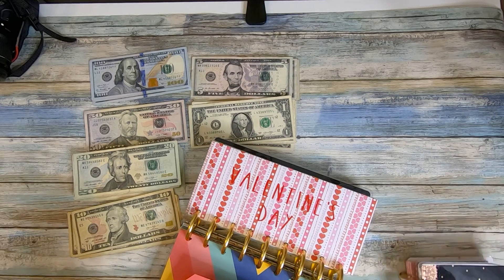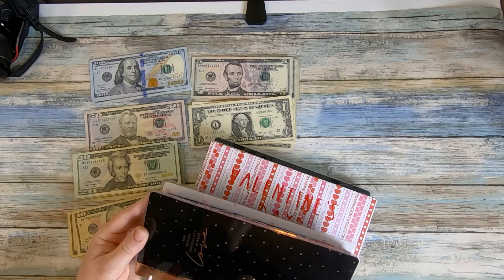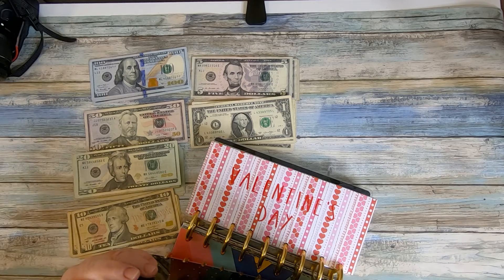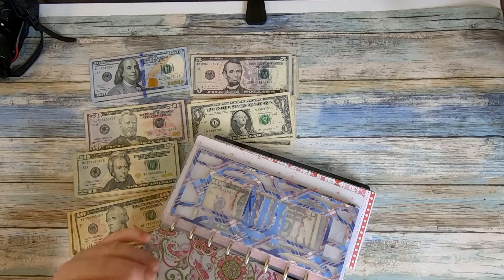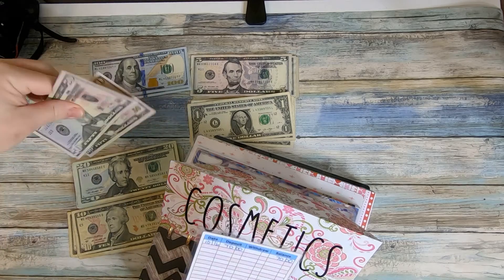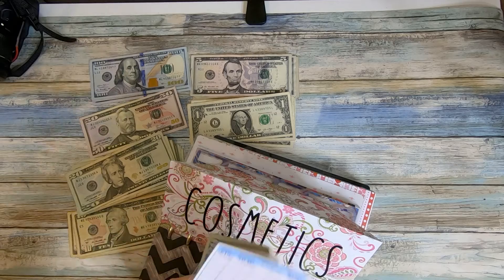The last one I have to back-stuff is actually in this booklet — these are more my cash envelopes, the ones we use pretty much weekly. It's cosmetics, and I'm going to put $70 in this one, so that's a 50 and a 20.